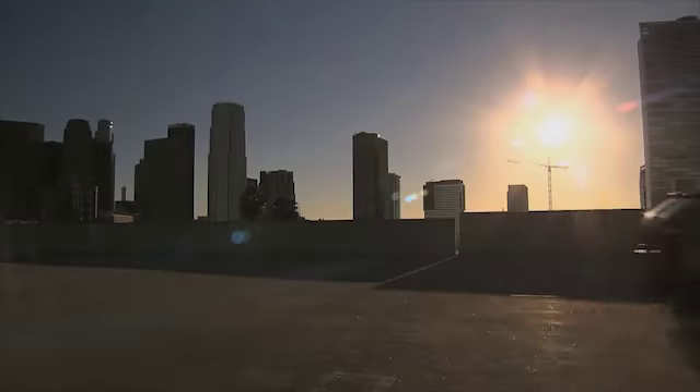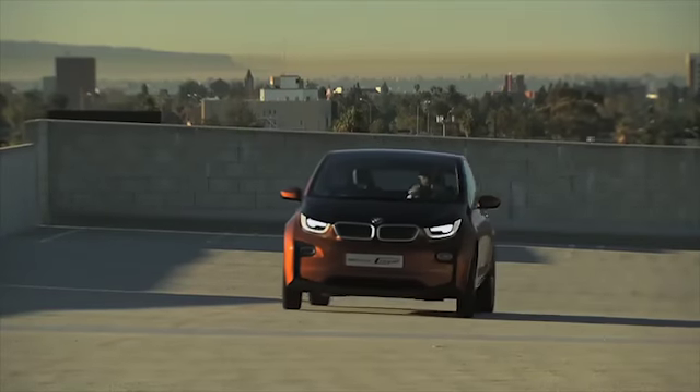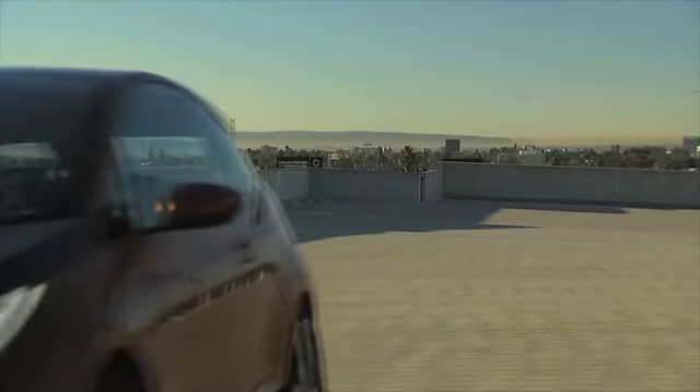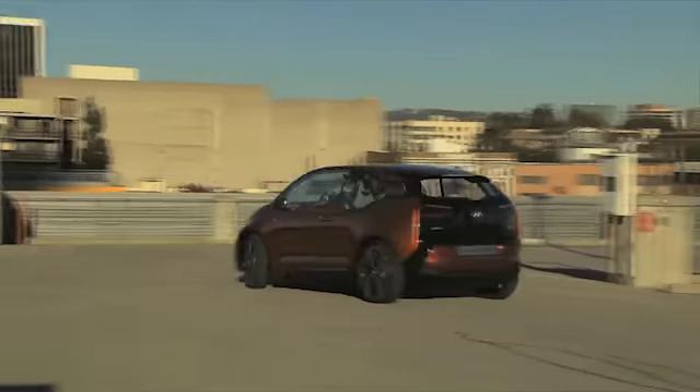When the BMW i3 begins rolling off the assembly line and hits the market, it will certainly shine as an ideal vehicle for urban areas. Thanks to its electric drive and the use of the most modern materials, BMW demonstrates that mobility and environmental protection do not need to be a contradiction in terms. Quite to the contrary.